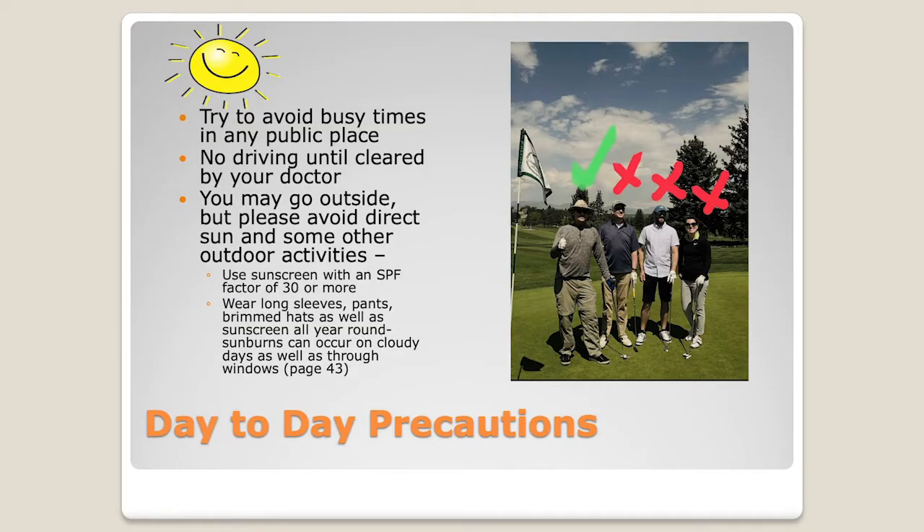Sometimes not-so-obvious precautions come up as you go back to your daily life and start asking yourself what you should be doing. One thing we always recommend is to try to avoid busy times in public places. So if you're out of groceries and need to run and get something for dinner, go — and the patient's allowed to go as well. We just don't want you going at five o'clock when everybody is trying to find something for dinner. So just avoid busy times in public places.